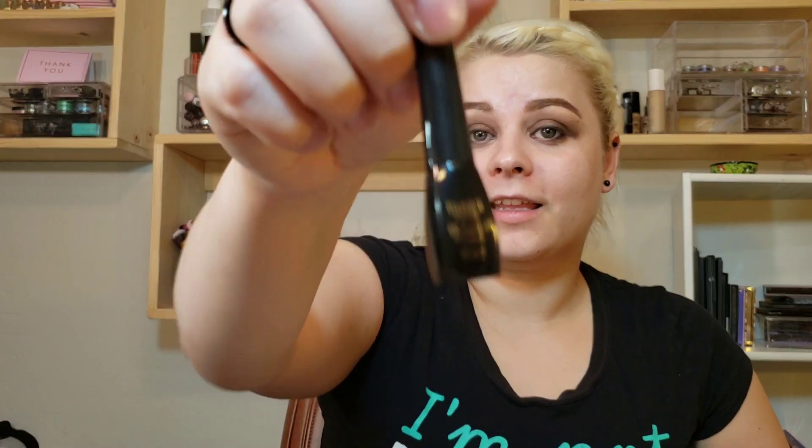Then I'm going to take the eyeliner — it does say shake shake. Let's see how this is. It's more like a felt tip than an actual brush; sometimes these work out really nice, sometimes they don't. There's a very nice wing — okay, that worked out rather well.